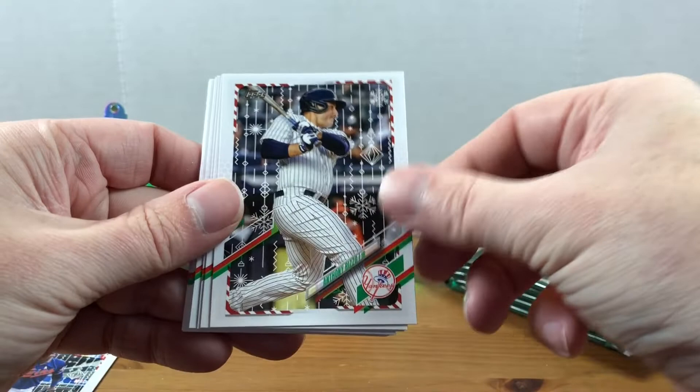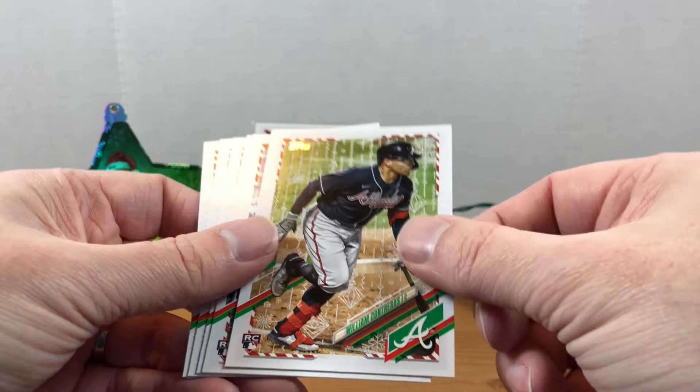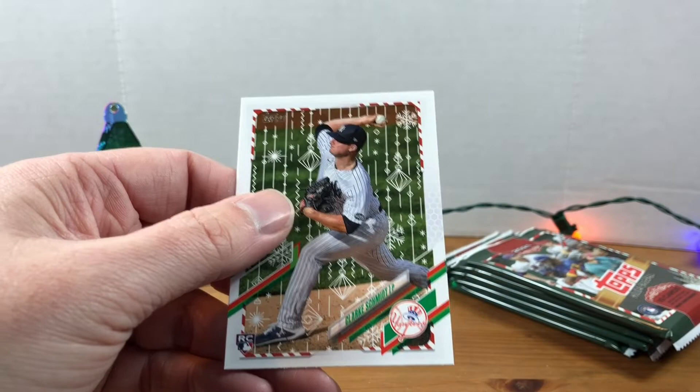All right, keep on trucking. Now I need a Tyler Stephenson. Rizzo, Urías, Strasburg, David Price, William Contreras. Here's another one — this one seems a little bit more glitter than those other two. Fernando Tatis Jr.! Kyle Hendricks — Tatis got the big stars in that pack — and Clark Smith rookie.